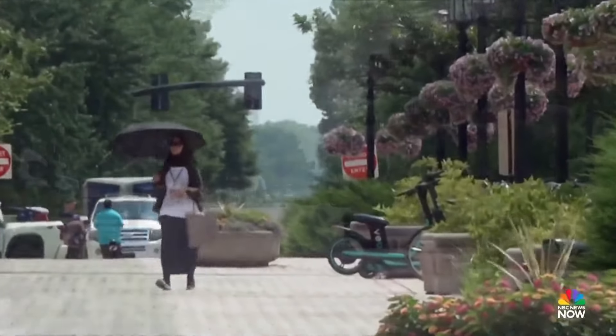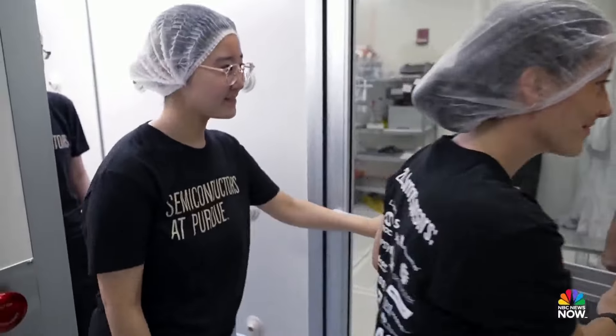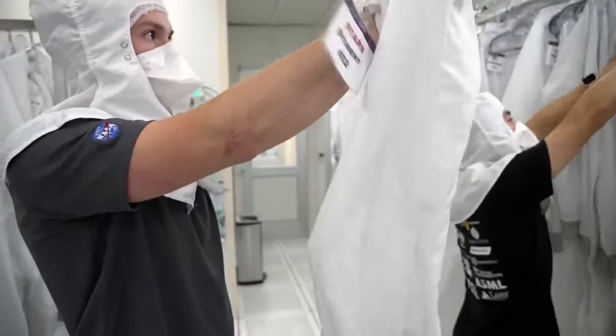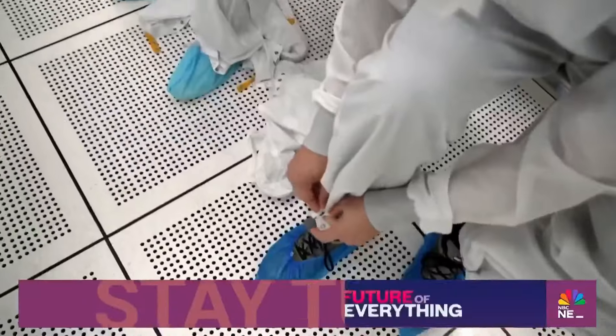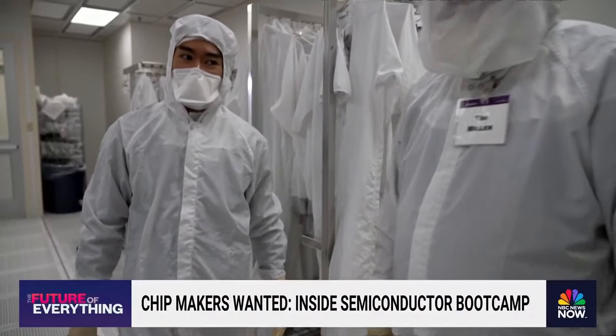With summer in swing, school's out at Purdue University. But for these students, class is very much in session. And there's a pretty strict uniform in this particular classroom that involves some suiting up — and yes, for visitors too. All right, let's do this.